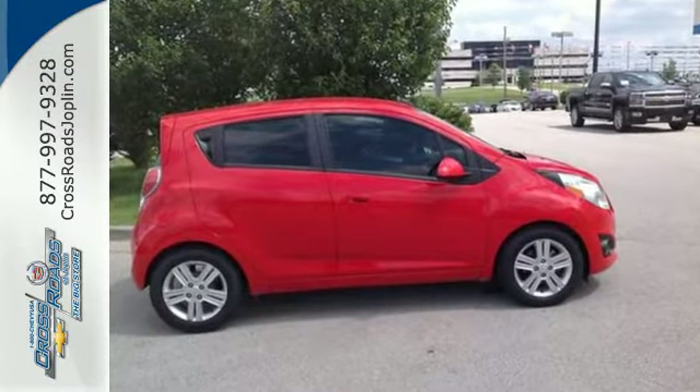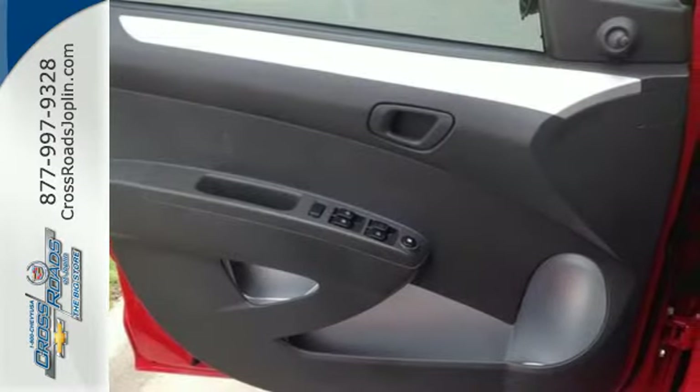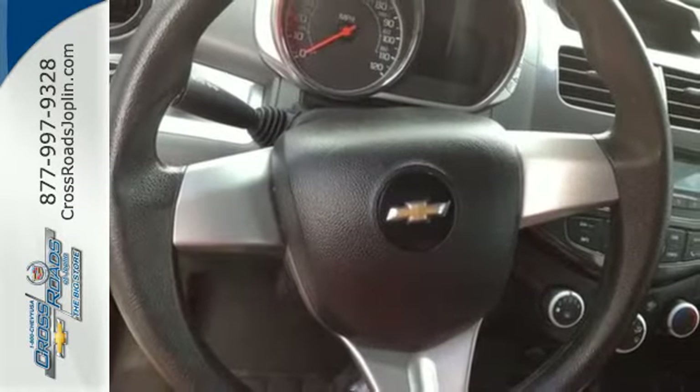It has a super low price tag, too, but that doesn't mean you're sacrificing a thing. Alloy wheels, air conditioning, multiple airbags, and an emergency communication system for your safety all come standard.